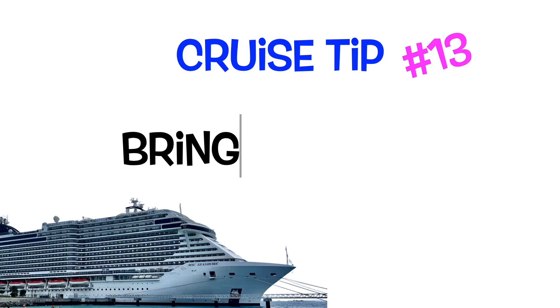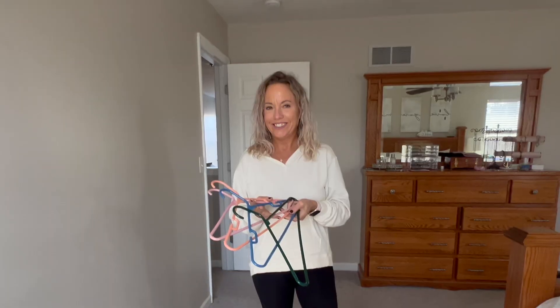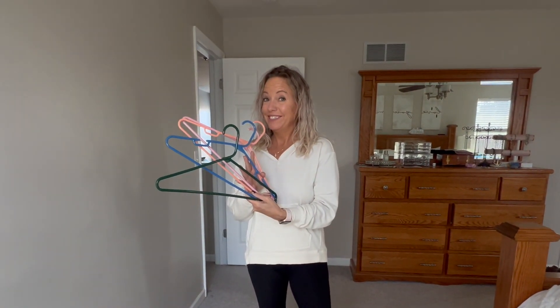Here's one I started doing not that long ago: either buy a package of plastic hangers from the Dollar Tree or take a bunch of your least favorite mismatched hangers right from your closet — bring about eight to ten of them. They're very lightweight to throw in your luggage. There are never enough hangers in your cruise cabin closet. You can call your room steward for more, but I'd rather just throw them in my luggage. They're inexpensive — I'm paying a dollar — and I just leave them behind for the next guest.